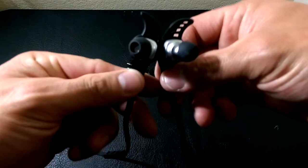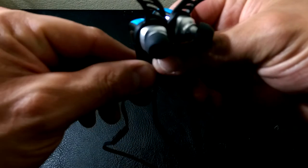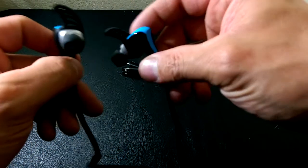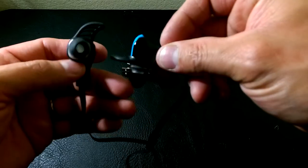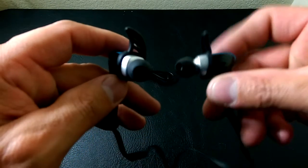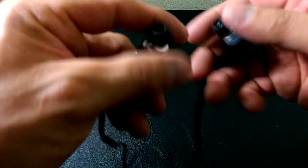You can see the drivers are curved off at an angle to fit the ear canals for your left and your right ear. That can be a downside, especially for people that might have different shaped ears or ear canals. The gels that are on them are quite squishy.